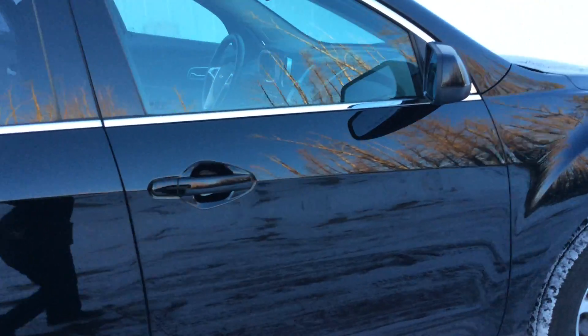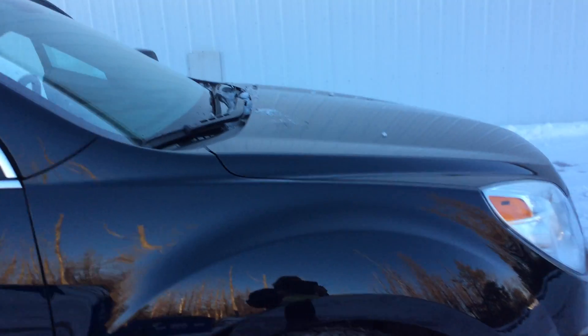This vehicle is a one owner. It comes with a clear AutoCheck, and it was a rental out of Illinois.